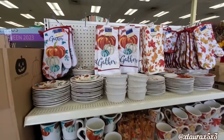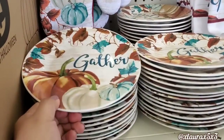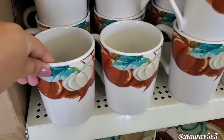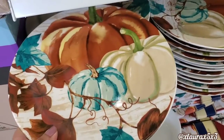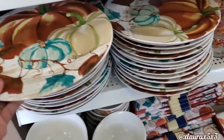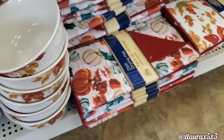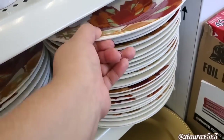Look at this display of all of their fall dinnerware. They do have matching towels, oven mitts, salad plates, and dinner plates. They also have this collection with the leaves we've seen over the years. Look at the cups and the mugs — these are ceramic, very pretty. These are not plastic, by the way. They also have some chargers, bowls in both designs, and some drying mats. You can make a nice gift also.